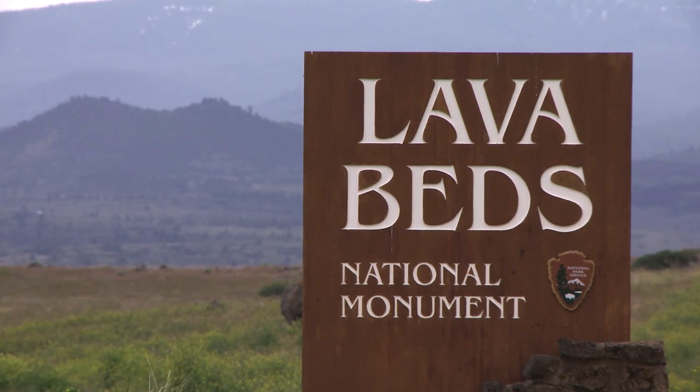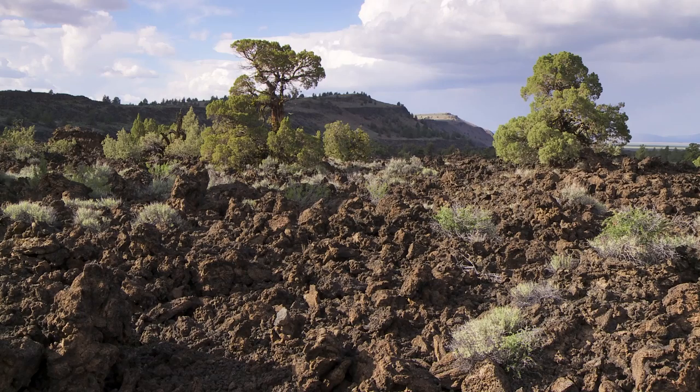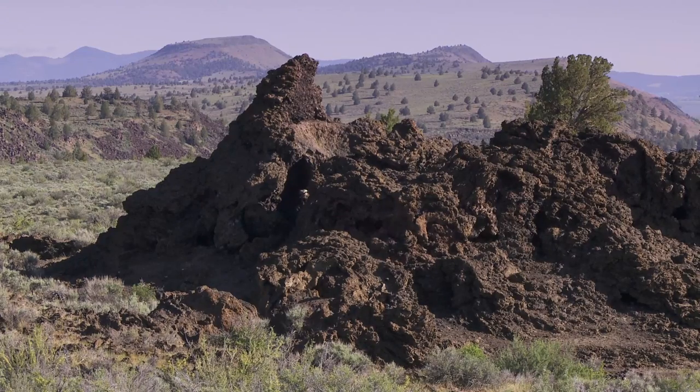Lava Beds is unlike any place I've ever been. I don't know anywhere that has the layers that this park does. It's like being on another planet. The volcanic formations are really striking, they're really obvious. When you drive into the park, you see cinder cones and spatter cones and lava flows.